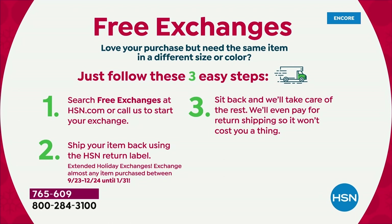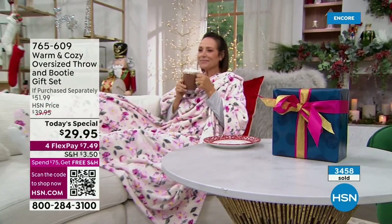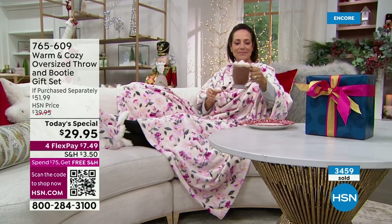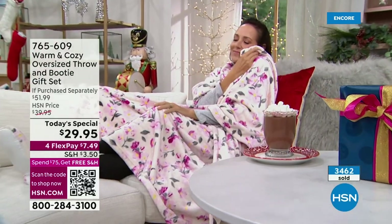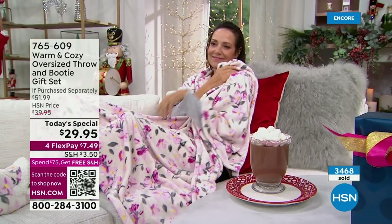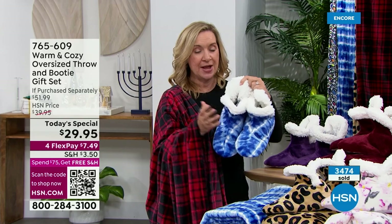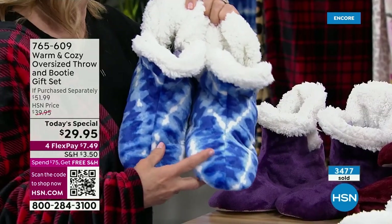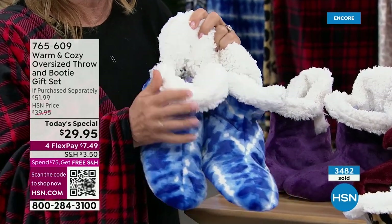You have until January 31st to think about it, test drive it. If they need to exchange a color or a size — the booties come in small to extra large — we're going to pick up the shipping. It's free shipping for exchanges of color and size. And if you have something else in your cart and once you get to $75, it's free shipping anyway. So if you want to pick up a few of these, it's free shipping for you. Everybody loves to lounge, everybody loves to feel warm and toasty.